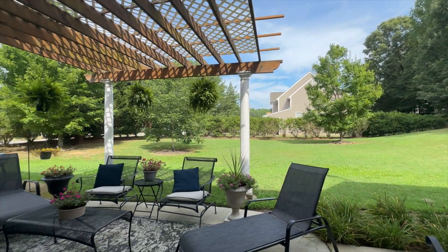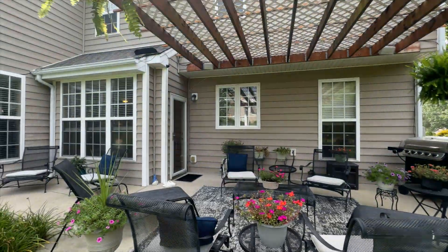Off the breakfast area is this pergola covered patio, ideal for entertaining or relaxing while overlooking the backyard.